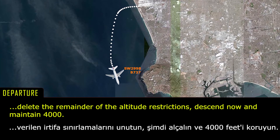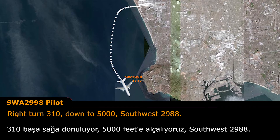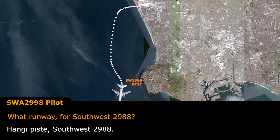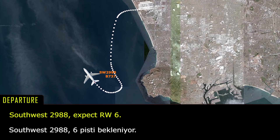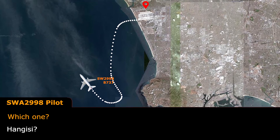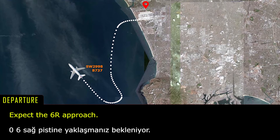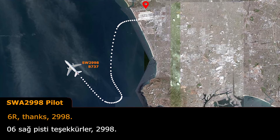Delete the remainder of the altitude restrictions, does that now maintain 4,000? Right turn to 310, Southwest 2988. What runway for Southwest 2988? Southwest 2988, expect runway 6 right approach. 2988, we expect runway 6 right, 6 right, thanks, 2988.